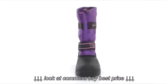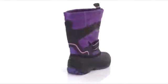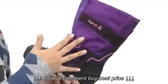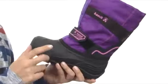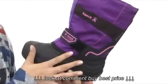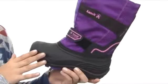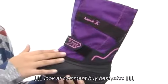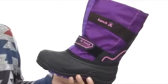Kamik Kids. These have a waterproof ballistic nylon upper, so they're waterproof and lightweight. They have this awesome flexible synthetic rubber shell which provides durable protection against the cold, as well as a waterproof seam-sealed construction to keep out those wet elements.